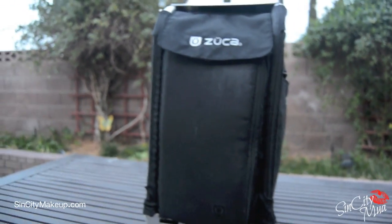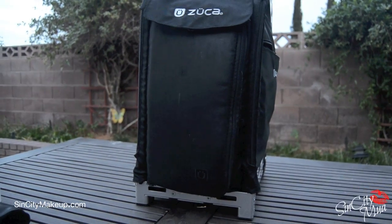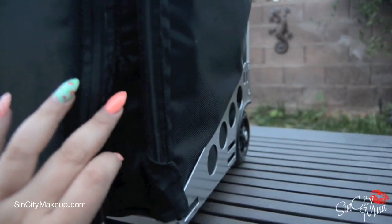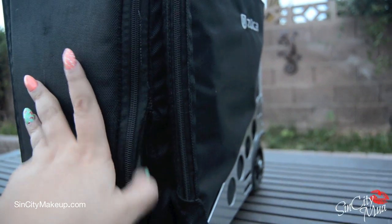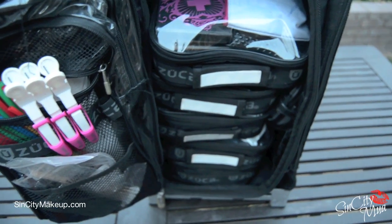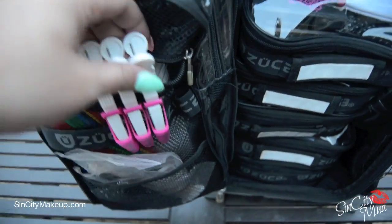This is what I carry all my makeup inside — it's the Zucca Pro. They also have a Zucca Sport, but I carry a lot in my kit so I use the Pro. This thing has been through so much; the seams are literally busting out. Zucca was really nice and is sending me a new one because they know how much I love it. I love all the pockets on the sides.